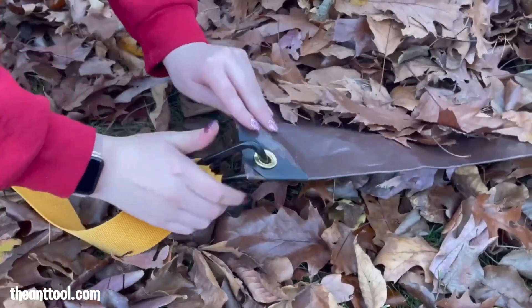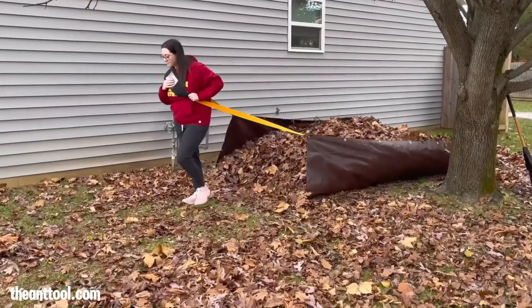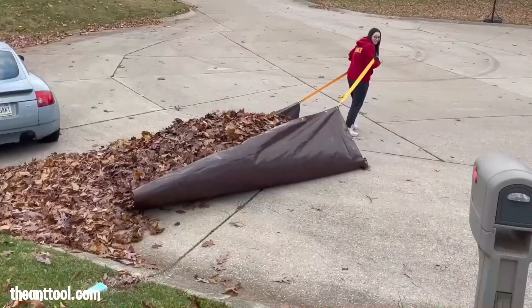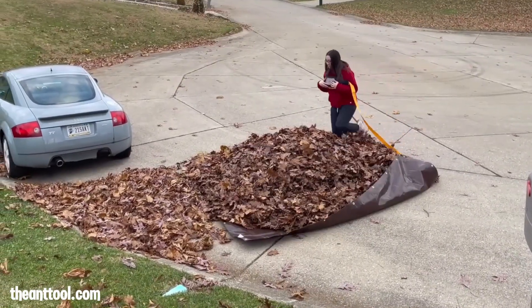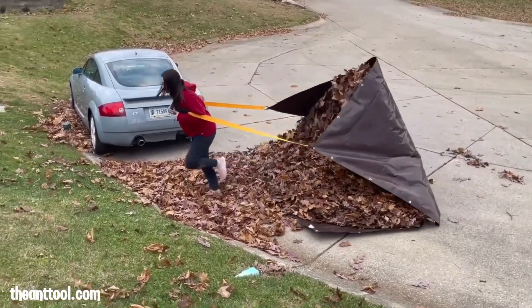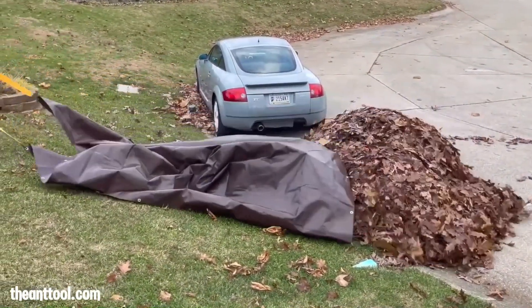The Ant is a heavy-duty tarp dragging tool that makes moving tarps faster, safer, and easier. Designed with sturdy construction for durability, its simple clip-on mechanism allows users to easily attach it to tarps. The Ant reduces back strain and saves time compared to traditional dragging methods, making it a valuable tool for moving leaves, snow, or other debris.